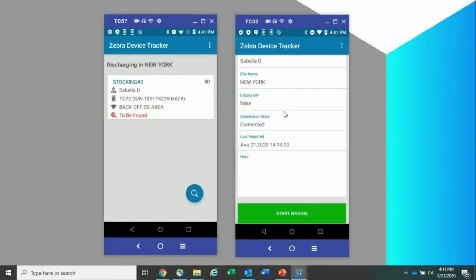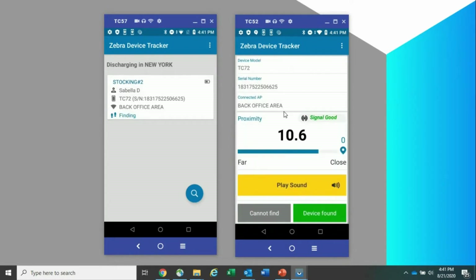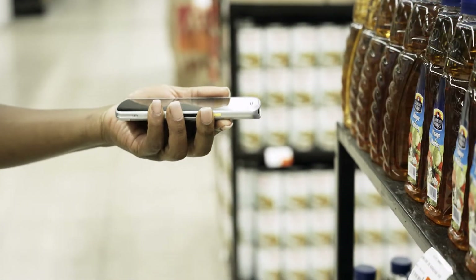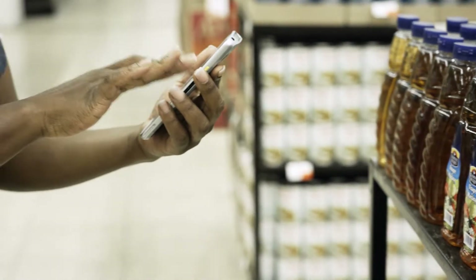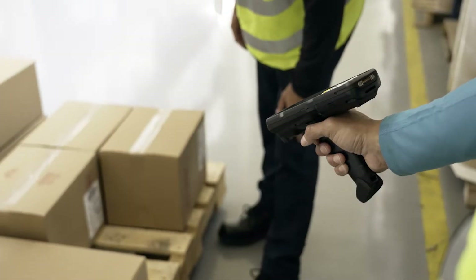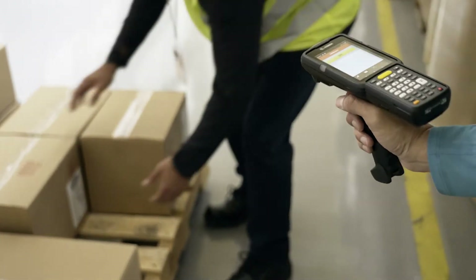Introducing Zebra Technologies Device Tracker, the enterprise-grade software solution that helps you track and find lost and misplaced devices. Part of Zebra's Mobility DNA suite of value-added applications, this cloud-based solution is easy to deploy, and there's no additional infrastructure to purchase and manage.